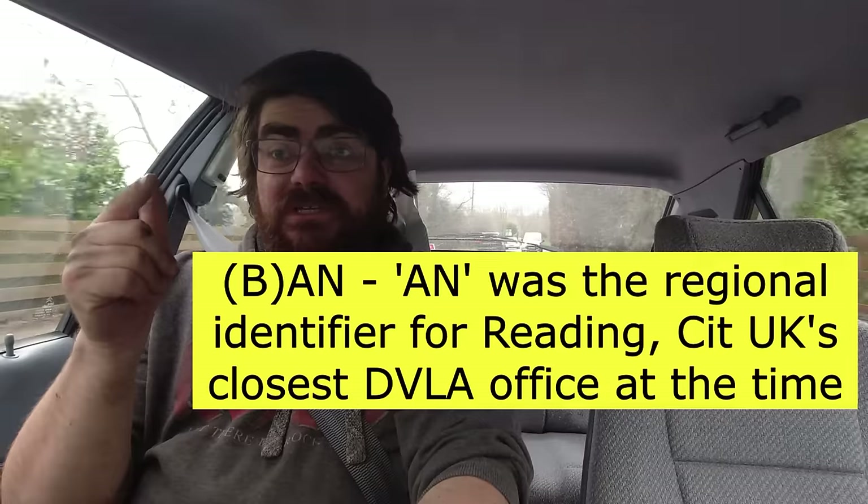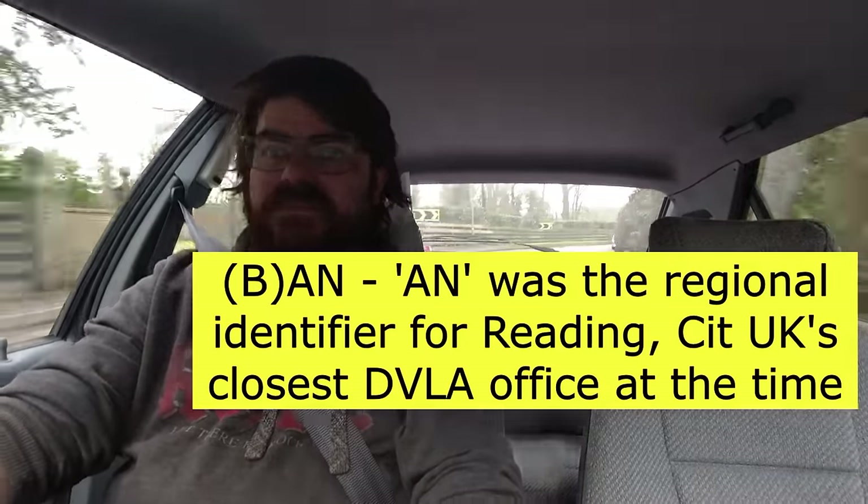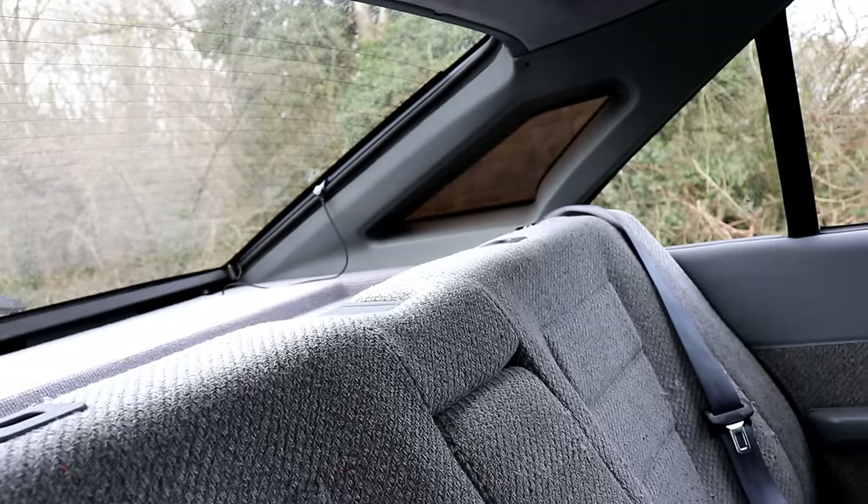I just saw a Berlingo go the other way — a funky shade of blue with a number plate ending BAN. That's another of Citroën's demonstrator/press car registrations. A lot of their press cars had number plates ending BAN because they got registered at head office, originally in Slough and then in Coventry. This car doesn't have Slough or Coventry plates — it's got Haverfordwest plates, because they wanted BX on it.